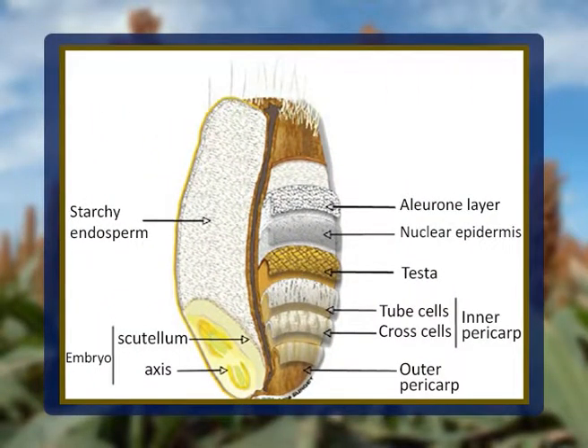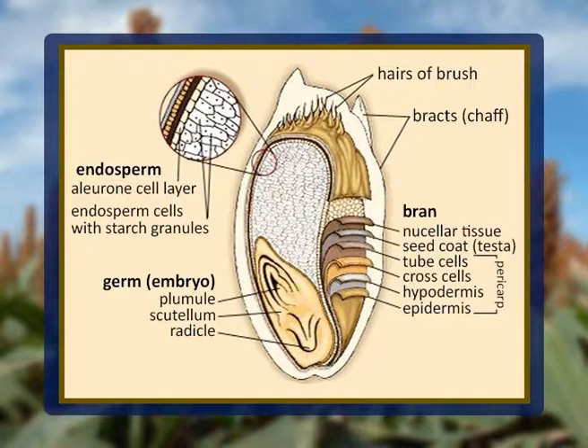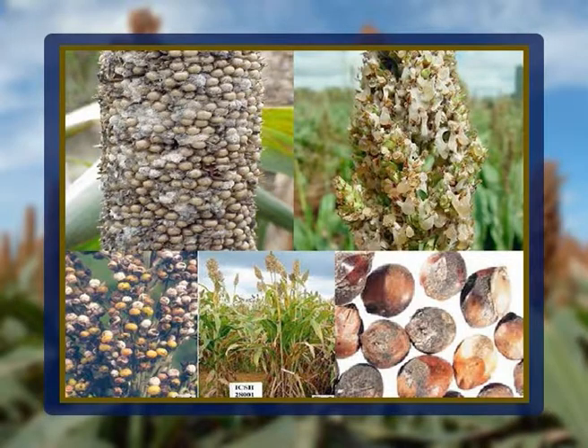The three main parts are the outer covering that is pericarp, the embryo that is germ, and the storage tissue that is endosperm. The pericarp originating from the ovary wall can usually be divided into four parts: epicarp, mesocarp, cross cell layer and tube cell layer. Epicarp is the outermost portion of the kernel and is often divided into the epidermis and hypodermis. The middle portion is the mesocarp. Mesocarp thickness is controlled by the Z gene where thin is dominant, but a wide range in mesocarp thickness can be observed. Mesocarp thickness is involved in mould resistance. Sorghum with a thin mesocarp in general appears to be more resistant to moulds.